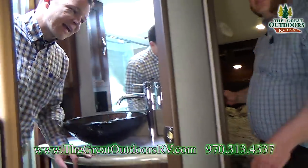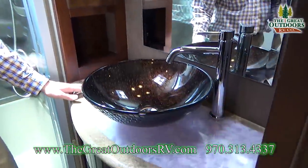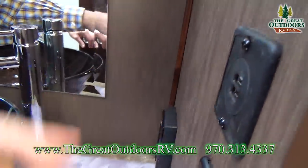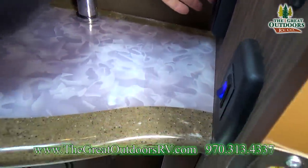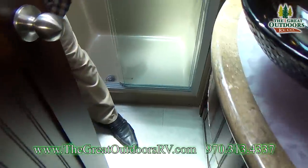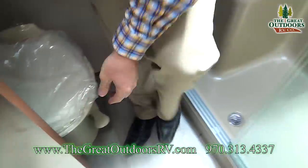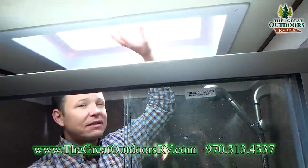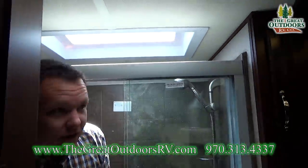Come on into the bathroom. Over here you'll notice an upgraded sink - very nice. There's a medicine cabinet area with LED lights throughout. On the side there are USB ports - kind of nice for a bathroom - with a GFI-protected outlet. In the back there's a little linen closet for extra storage. You also have a porcelain commode with a foot flush instead of plastic, a seating area in the shower, an upgraded faucet, and a skylight above for natural light.